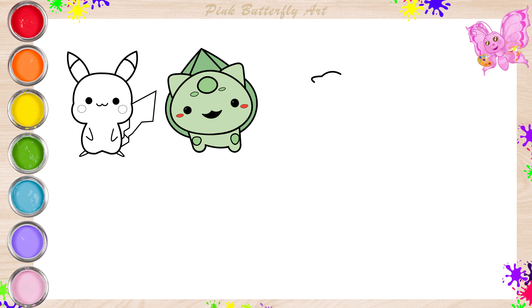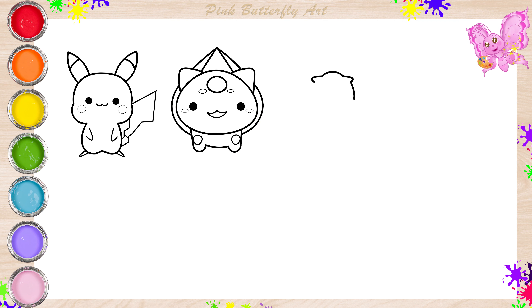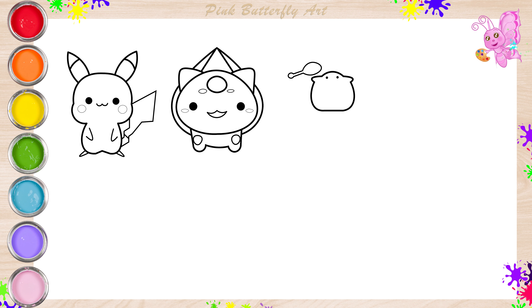And I'm drawing the Psyduck. I love drawing and coloring the Pokemon.